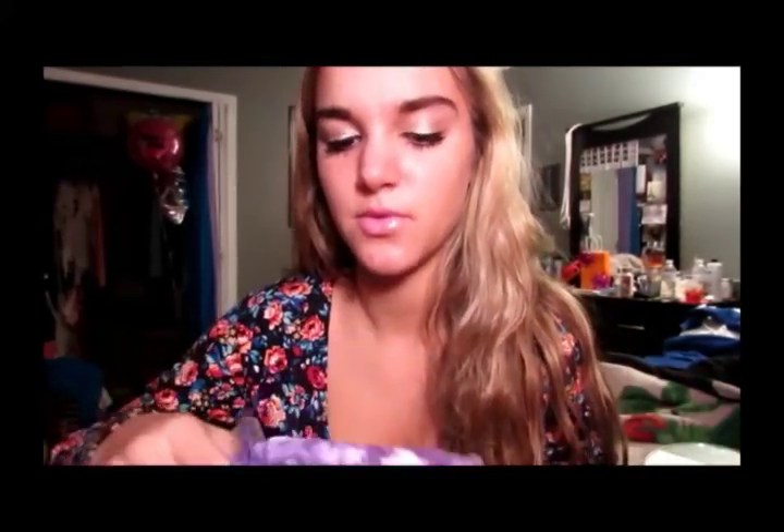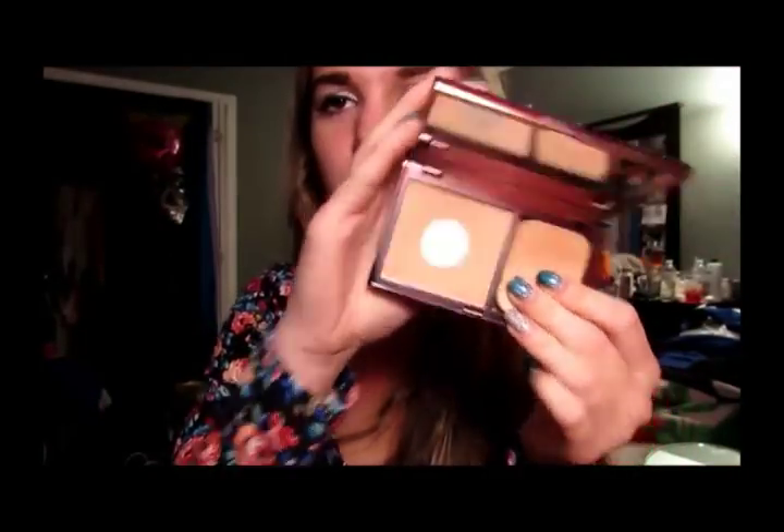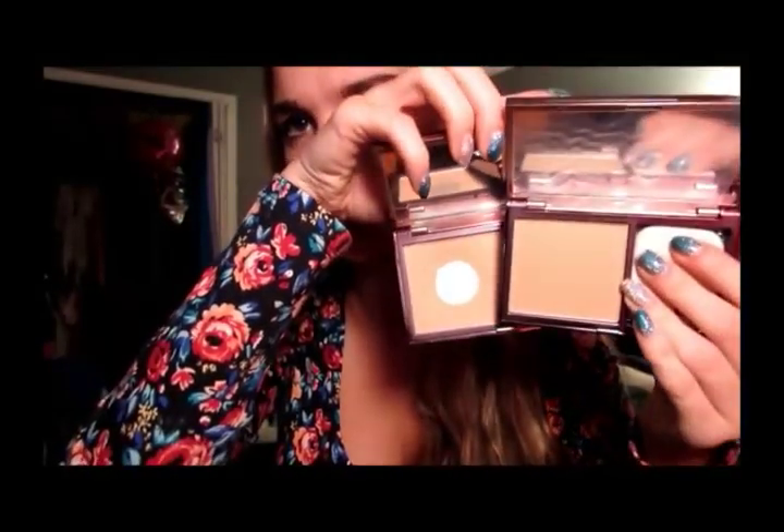I got one of these Urban Decay Naked Skin Powders. This is the one I have right now - it's in Medium Neutral and I had panned it, so I wanted to get a new one. I got this one in Medium Warm, which is one shade darker, because I want to go tanning. If you compare them it's not really that much darker, only a little bit. I decided to get just one shade darker in case I keep tanning this winter. I'm obsessed with this powder - I actually really love it.